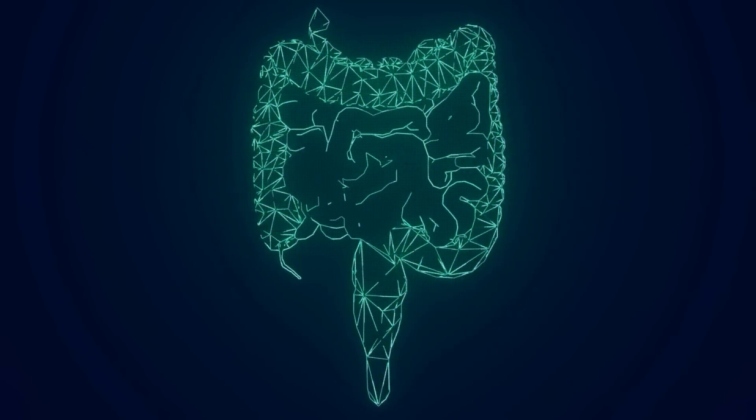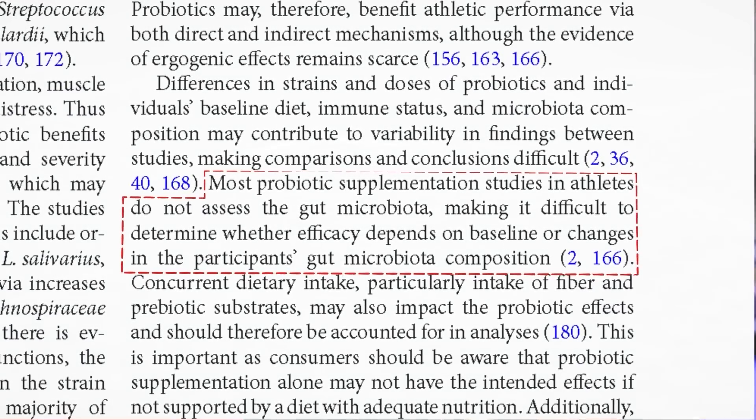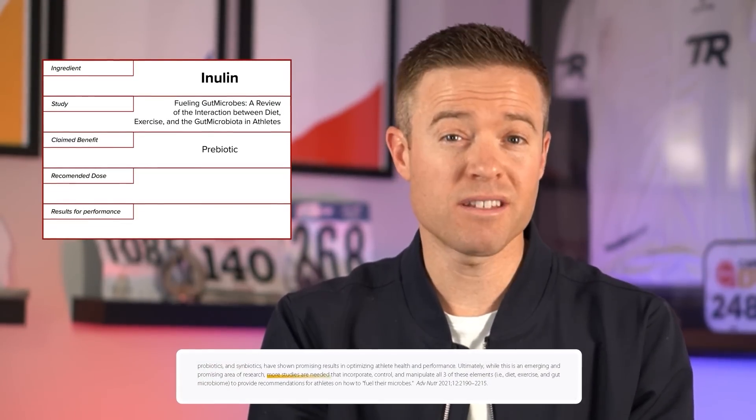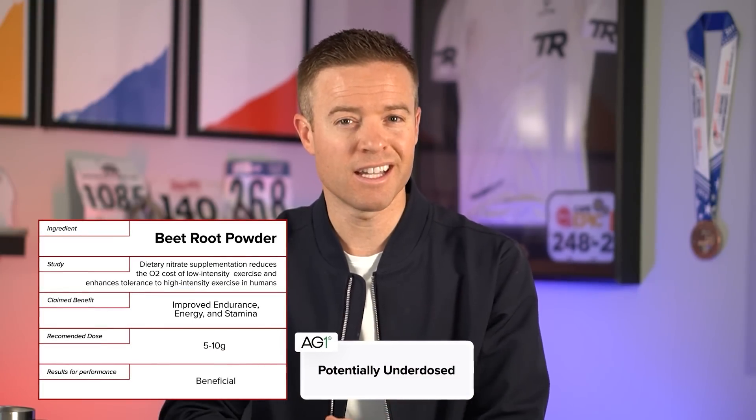Next is inulin, a form of prebiotic. The goal of prebiotics is to improve gut health, and a healthier gut causes a cascade of positive health benefits throughout the body. But even defining what a healthy gut is, much less engineering your way to one, is extremely complicated. Hughes and colleagues in their 2021 study stated that more studies are needed, and the typical dosage was five to fifteen grams — again, not enough from this proprietary blend. Beetroot powder, further down the list, is backed by research as performance-enhancing, but typically five to ten grams is the recommended dose, so you're probably not getting enough here either.